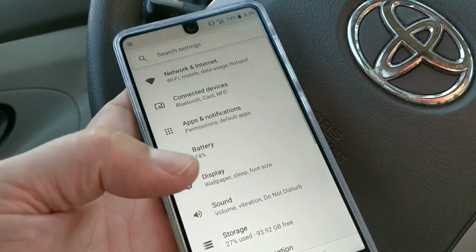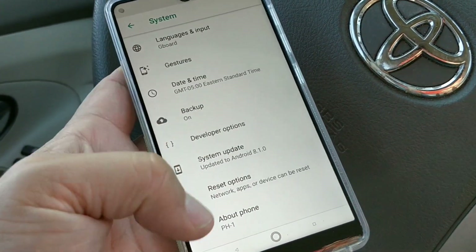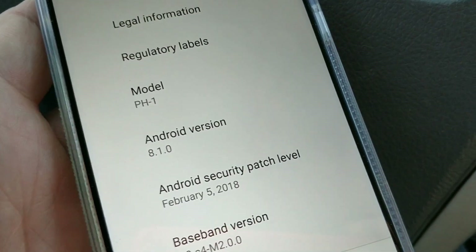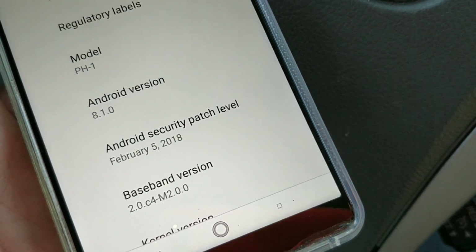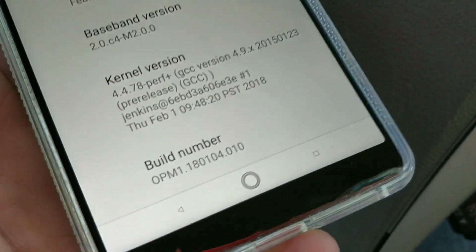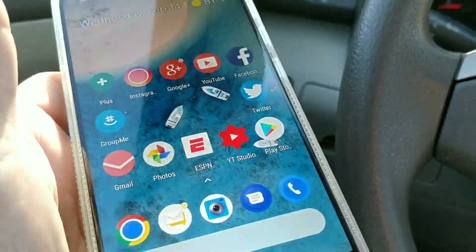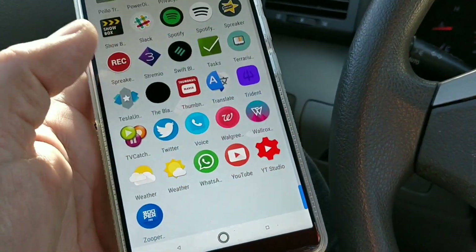Let's run this up to Settings, go down to About Phone — there we go: Oreo 8.1, PH1, security patch February 5th. And there's your build number. Oreo 8.1 Beta 1 — official.